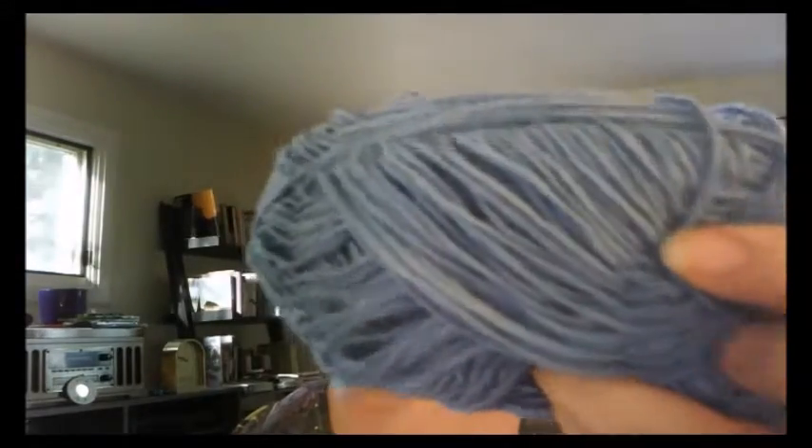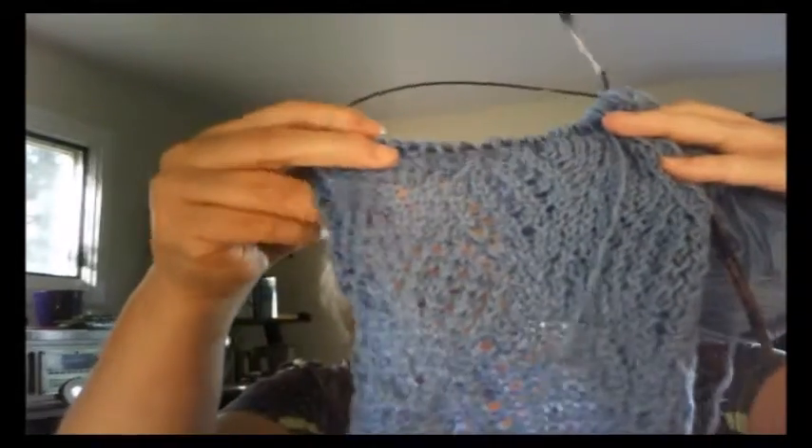It's made out of Bernat Cotton-ish in the Seersucker colorway, and it's such a nice, light, airy yarn. I think she's really going to be happy with that. I don't know if she watches my podcasts or not — with two little ones it's awful hard, and they've both been sick. So if she does, it's not a surprise. At least not anymore.